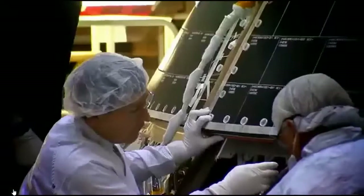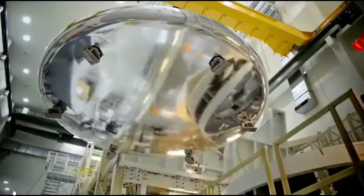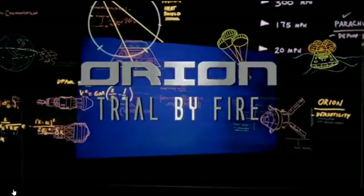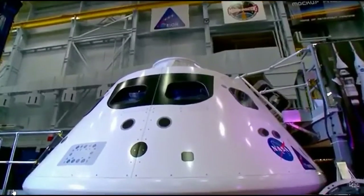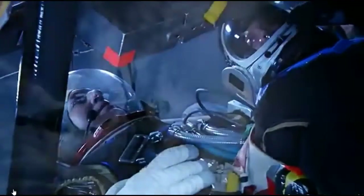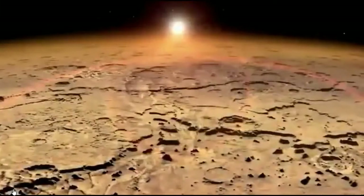Orion is getting ready to launch. My name is Kelly Smith and I work on navigation and guidance for Orion. Orion is NASA's next-generation spacecraft. Built with versatility in mind, it can take astronauts deeper into space than we've ever gone before — to an asteroid or even onto Mars.